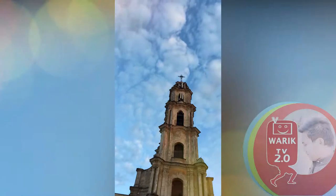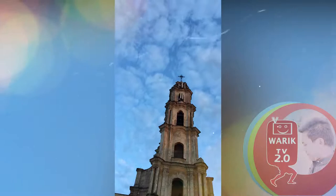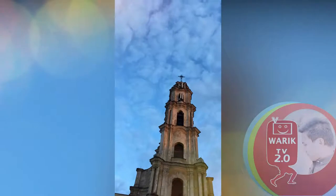In 1901, while Scott was still a pupil, the Diocese of Liverpool announced a competition to select the architect of a new cathedral. In 1903, the assessors recommended that Scott, aged 22, should be appointed.